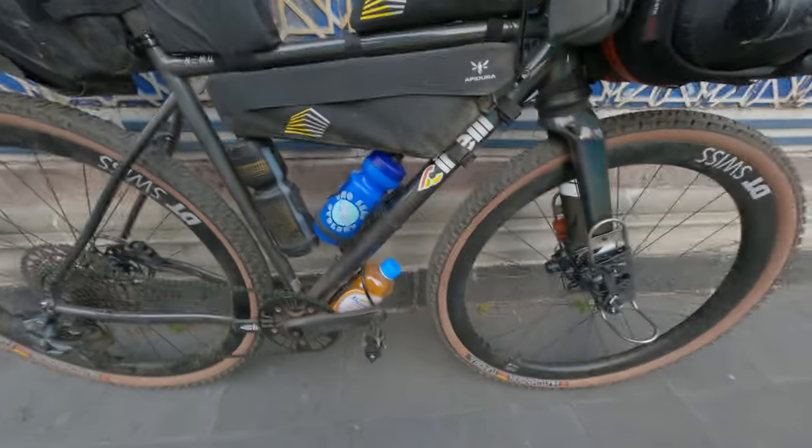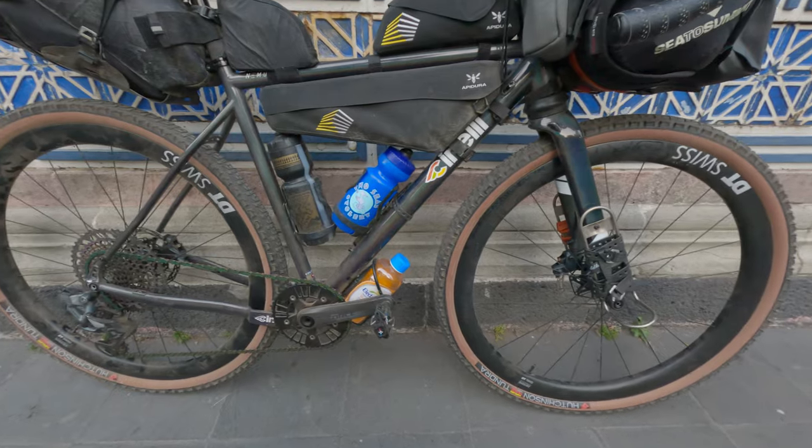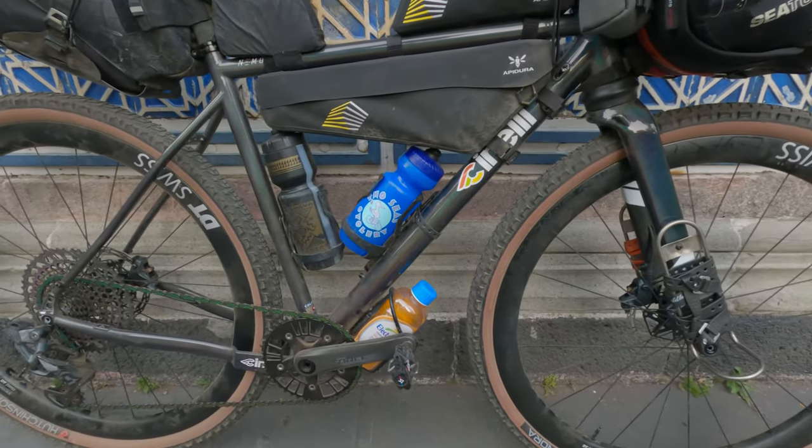I got them from my partner Paulie, and she used them in Oaxaca — she was descending faster than I've ever seen her ride, so let's go.